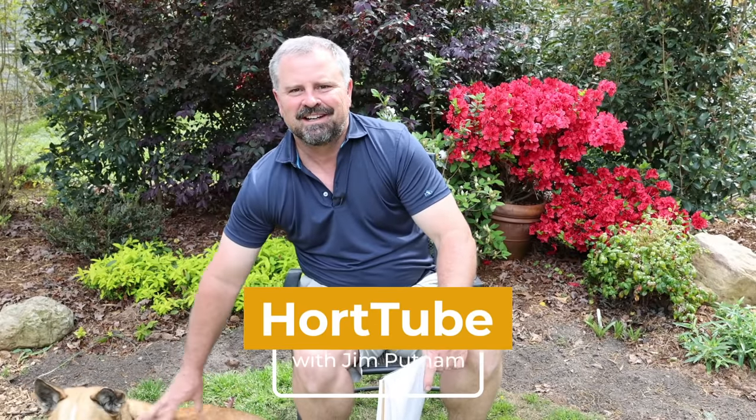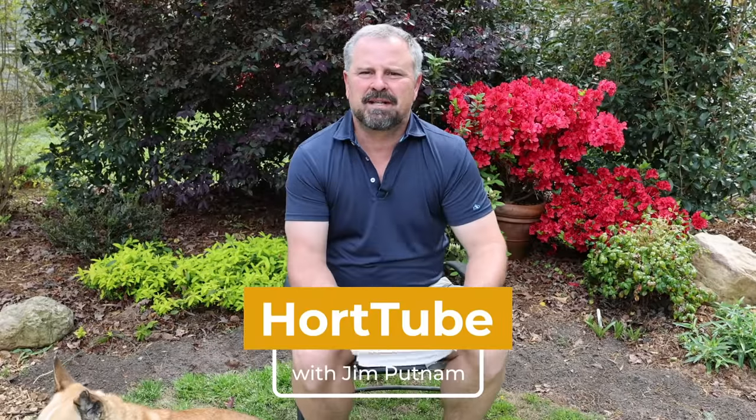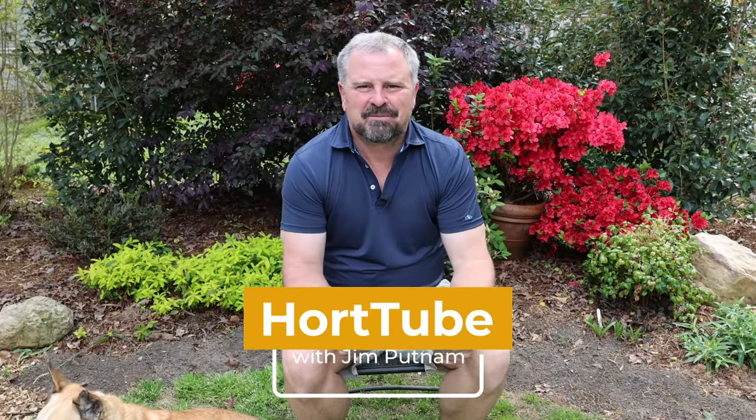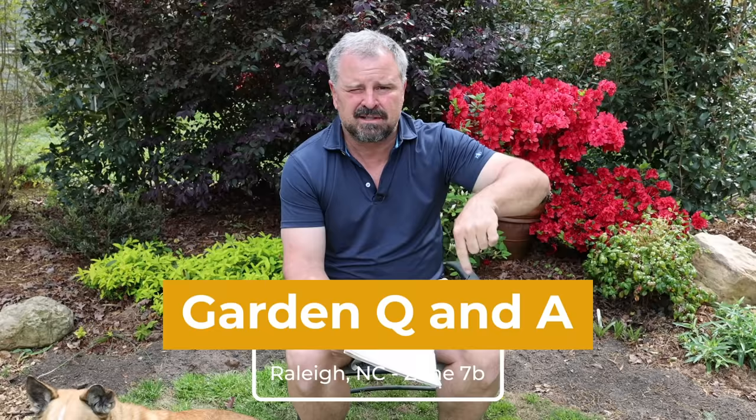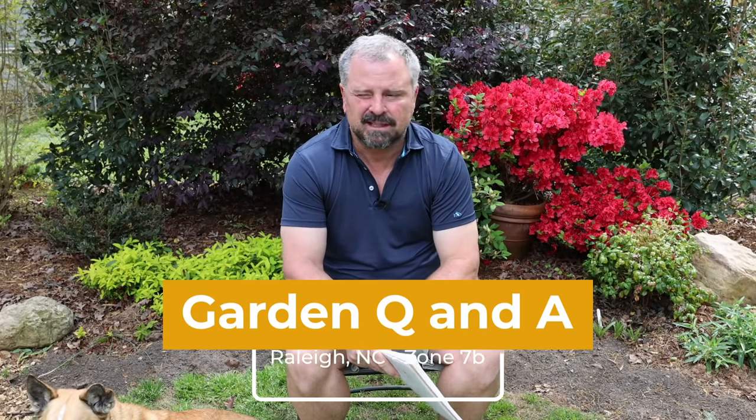Welcome to HortTube. My name is Jim Putnam. This is the Sunday garden question and answer video that I do on Sundays. You can ask questions down below this video and I pick from those each week.